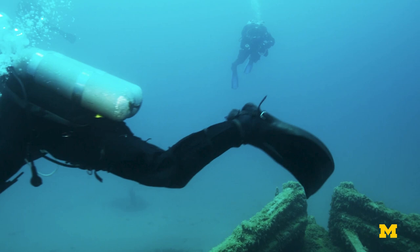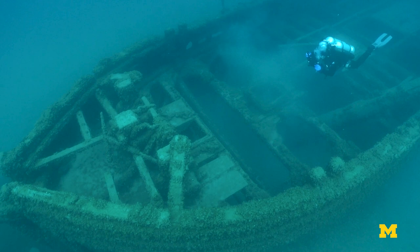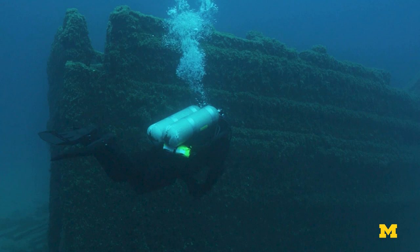In Michigan, there are about 1,500 known shipwrecks in Michigan waters around the Great Lakes. Most of them are from the 19th century — schooners and barks and brigs and things like that.